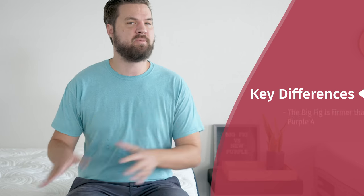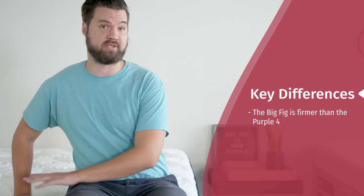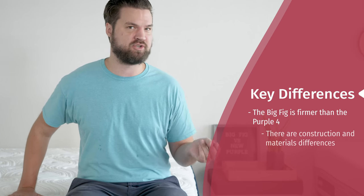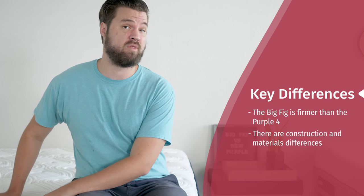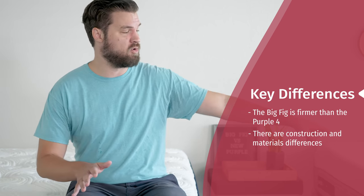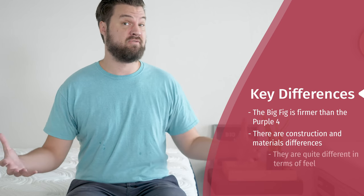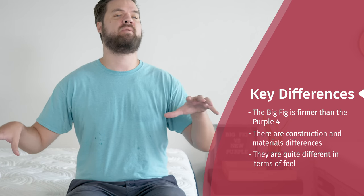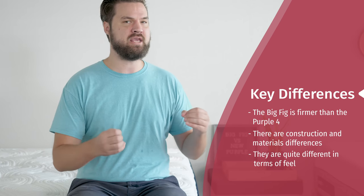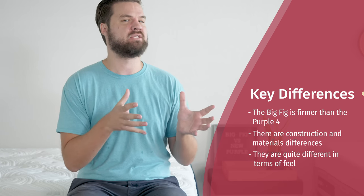While there are some similarities between these two mattresses, I think they're different in a lot of ways as well. First, the Big Fig is going to be a firmer mattress — you definitely don't press into it quite as much as you do on the Purple 4. Also the constructions and materials are quite different. The Big Fig has about four or five foam layers on top. Over on the Purple, it's a really unique hyper-elastic gel polymer. Because of that, you have very different feels — a little bit of softness with a balanced hybrid feel on the Big Fig, while the Purple 4 has a really unique squishy feeling that is firm but also pressure-relieving at the same time.